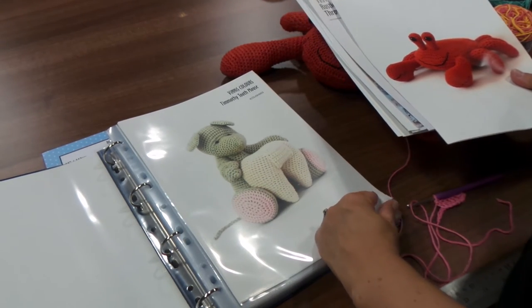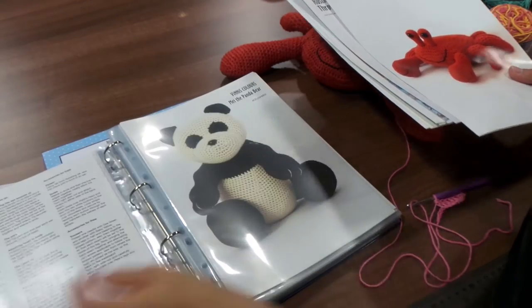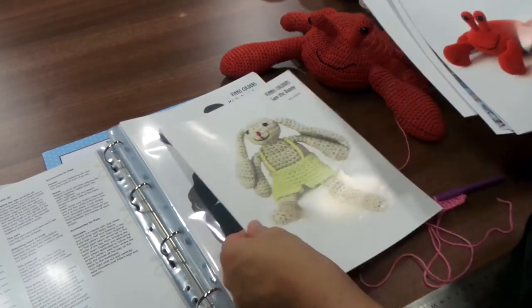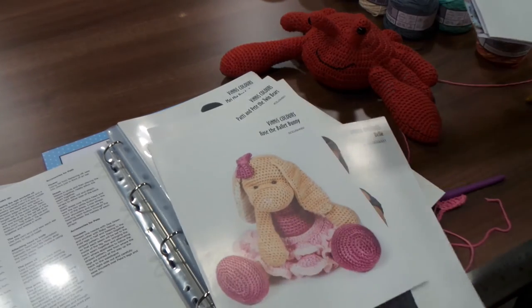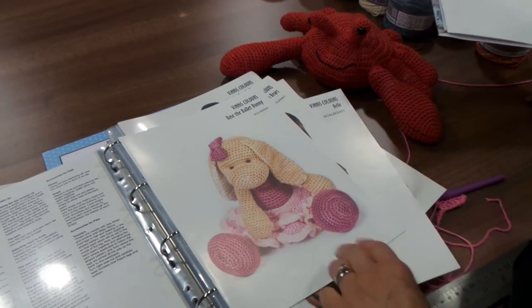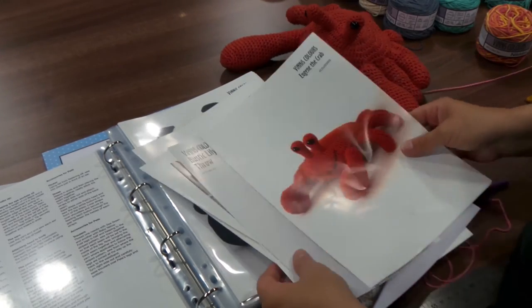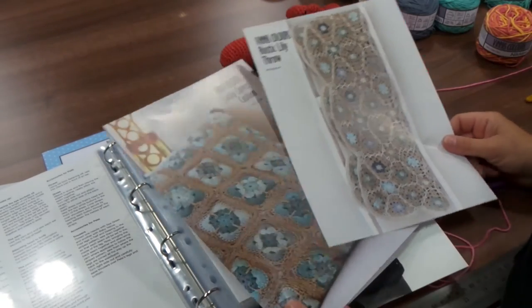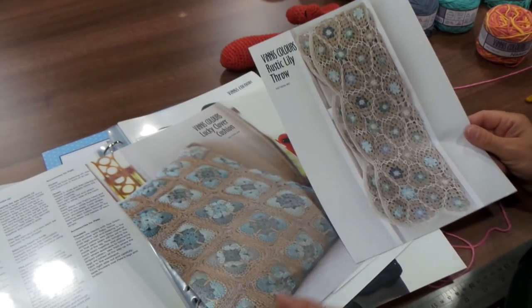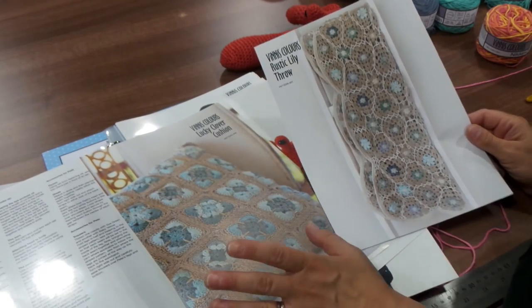There are quite a lot of toy patterns available: Timothy the Toothmouse, which we think is maybe an alternative version of the Tooth Fairy; lots of bears; there is a ballet dancer; Sam the Bunny was cute; and Rose the Ballet Bunny, which I'm sure any little girl would fall in love with. So lots of toys, but there are also garments and some home projects. This throw is one of the projects that was on the stand when we saw it in Cologne and I just think those would be stunning in anybody's lounge.